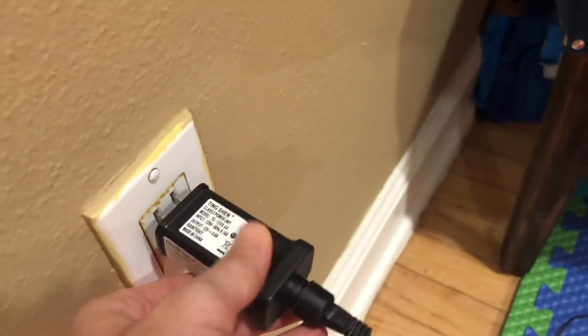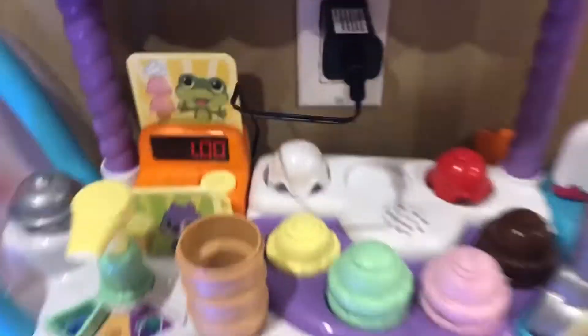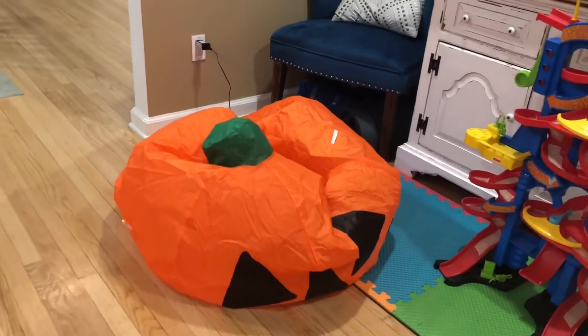One thing is always make sure an adult plugs something into the wall. Don't you ever do it because it's very dangerous — it can also start a fire. So we're going to plug these into the wall and watch what these are as they start to blow up.